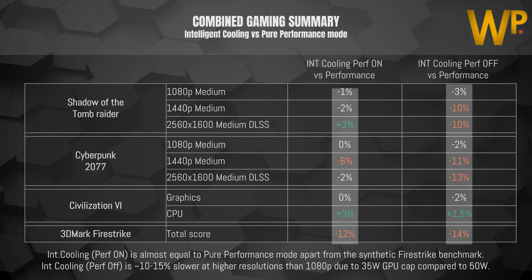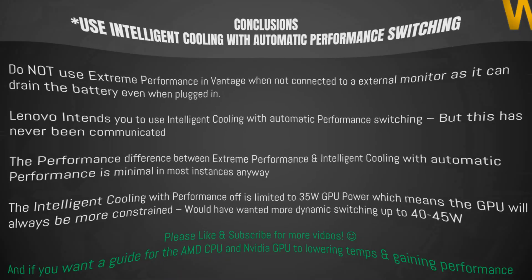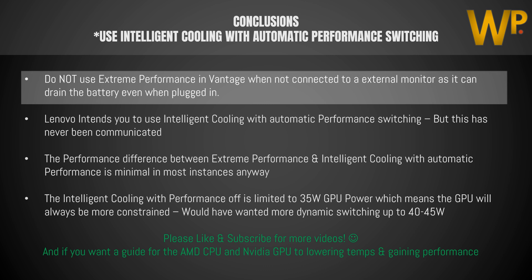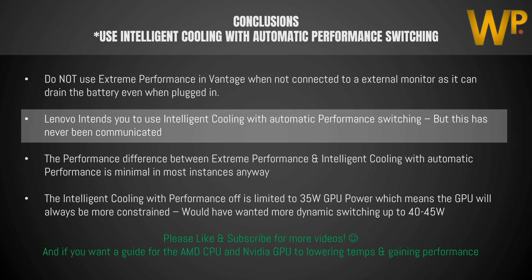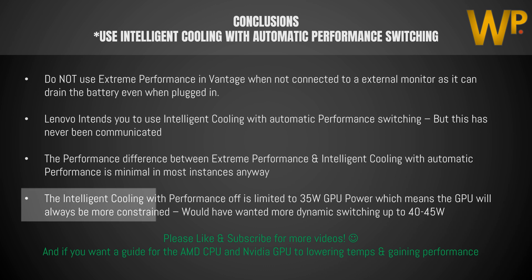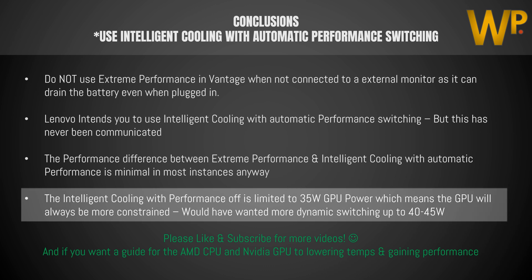Combining these results, intelligent cooling with performance on is almost equal to pure performance mode apart from the synthetic Firestrike benchmark. Intelligent cooling with performance off is around 10 to 15 percent slower at high resolutions, mainly due to the GPU cap of 35 watts compared to 50 watts. So wrapping this up in one sentence: use intelligent cooling with automatic performance switching. Do not use extreme performance mode when not connected to an external monitor, as it can drain the battery even when plugged in. Lenovo intends for you to use intelligent cooling with automatic performance switching, but this has never been communicated.